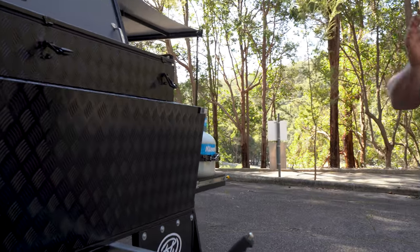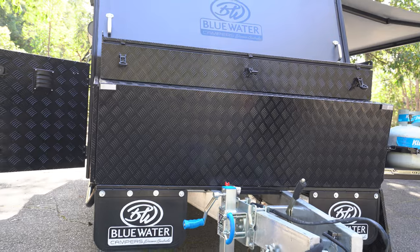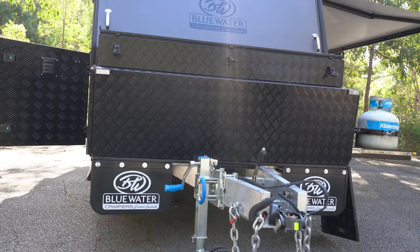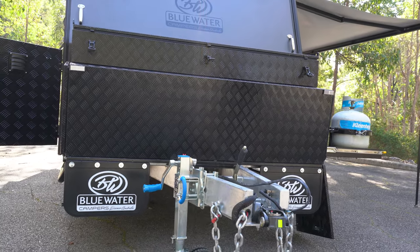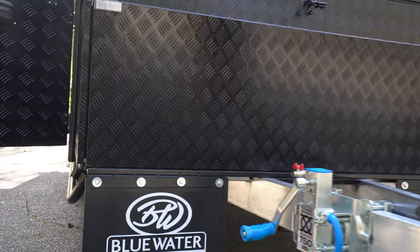On the front we have our DO35, obviously breakaway handbrake, water tap on the front, and also that Arc 750 kg twin wheel jockey wheel, and some fancy Bluewater mud flaps to brag with on the road.